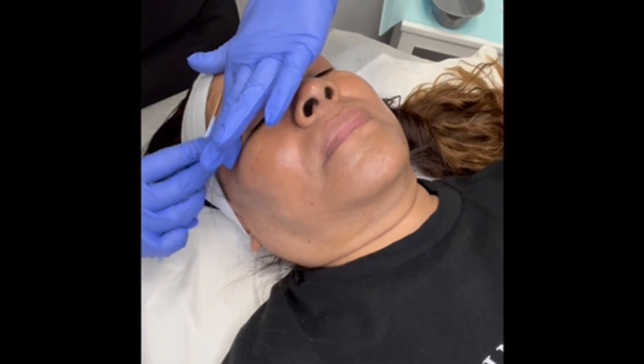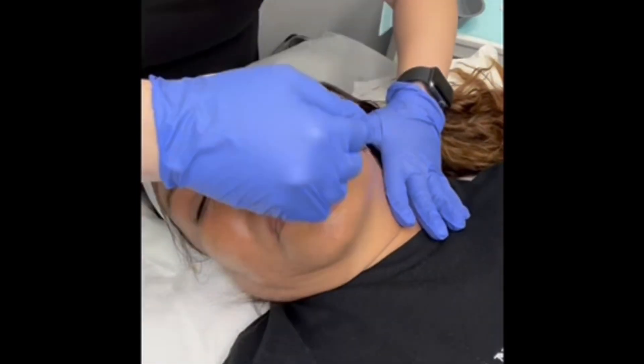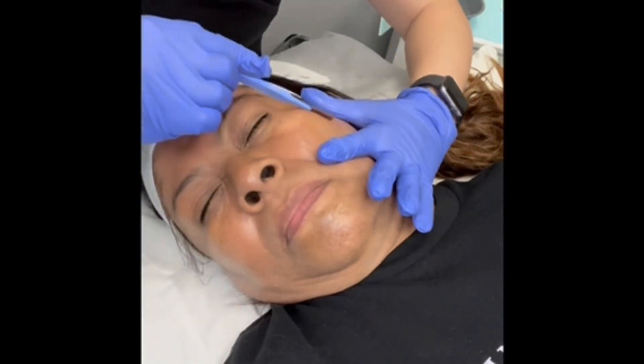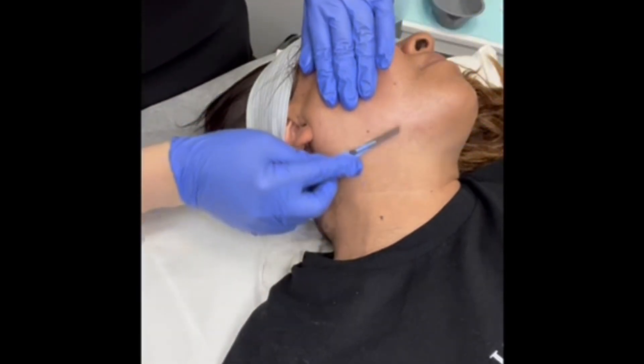The most effective way to prevent hyperpigmentation from forming is going to be to wear your sunscreen every single day, even if you're not going outside. There's still UV rays in the lights or from windows. Just wear your sunscreen every day — that is going to be the most effective way to prevent hyperpigmentation.